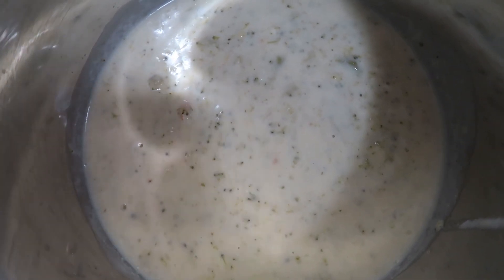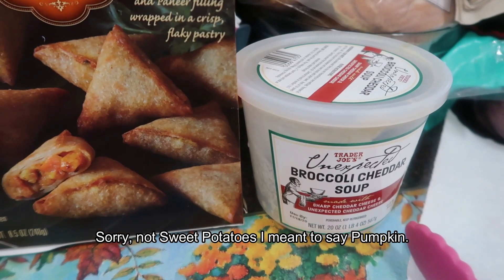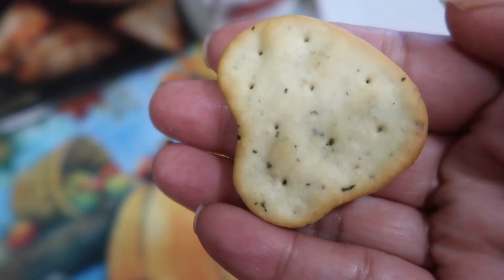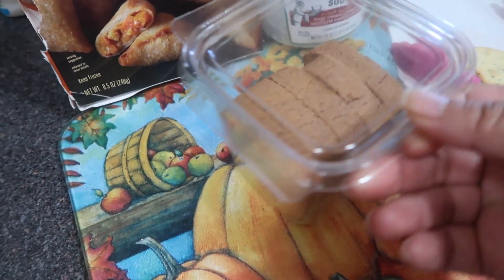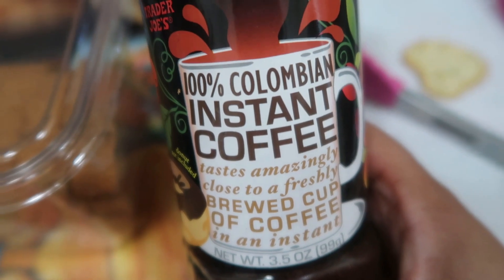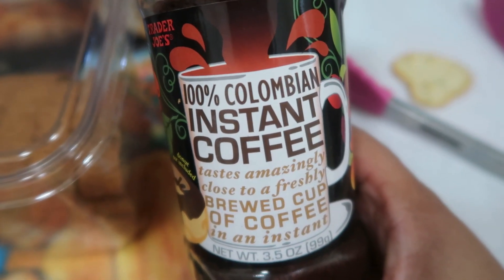We're going to get the samosas in the oven and start preparing the broccoli cheddar soup. I tasted it the other day and mom and I really loved it. You could use this as a base and add steamed broccoli, carrots, extra cheese if you want it thicker, or just eat it as is. It is a little more runny, but mom and I loved it and thought it was really delicious even at that consistency.